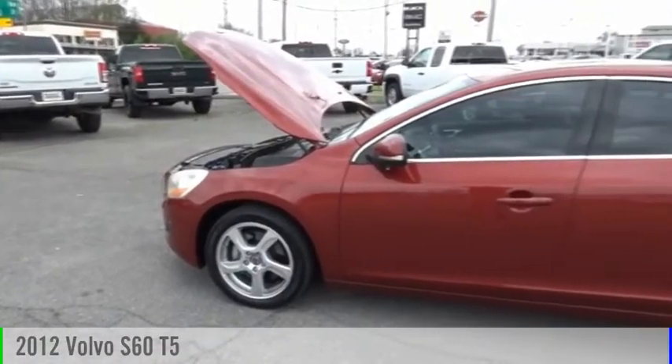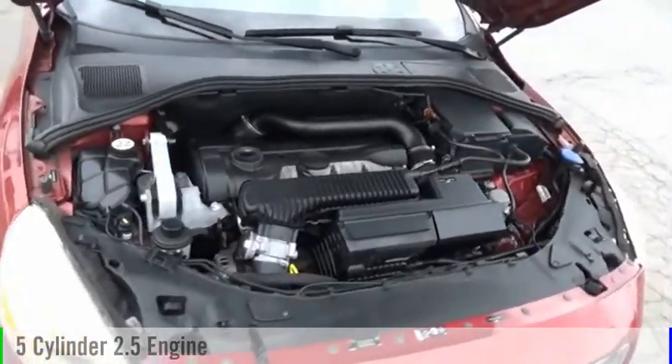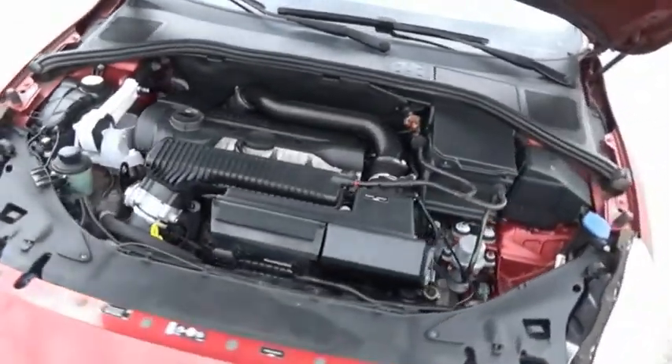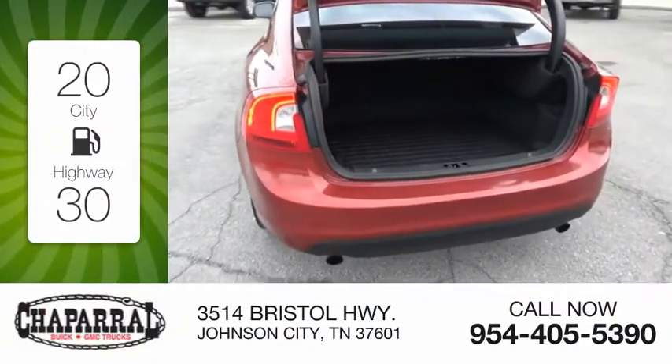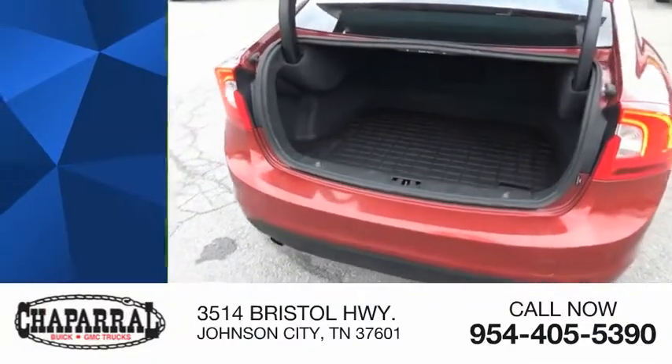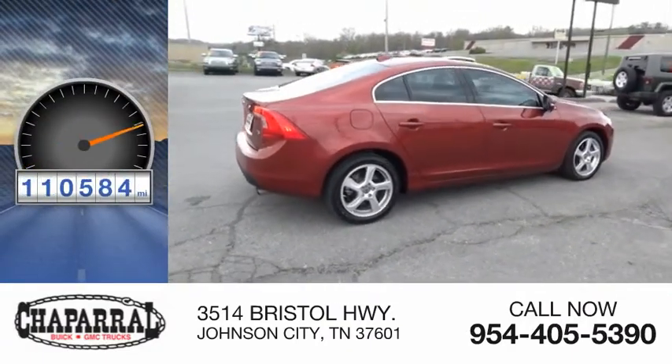We are pleased to show you the 2012 S60. This vehicle is powered by a front-wheel drive, 5-cylinder, 2.5-liter engine. Great fuel efficiency saves you money by requiring fewer trips to the gas station, and is priced below $10,000. This vehicle has less than 115,000 miles.